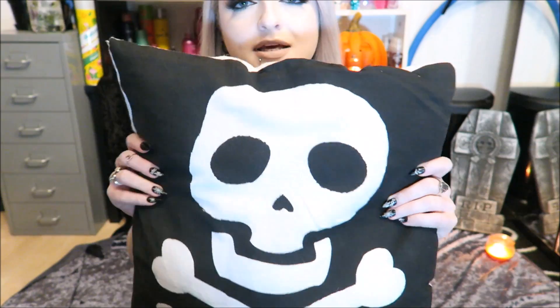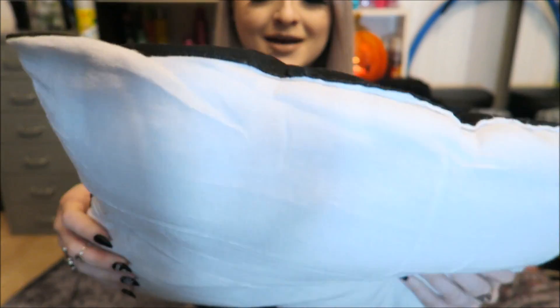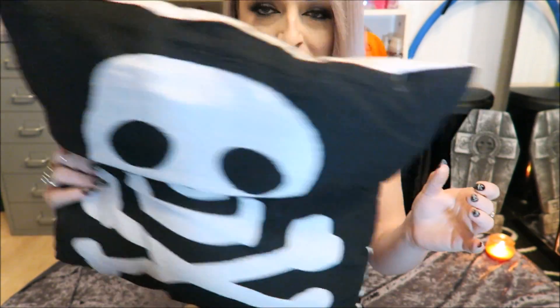So the first place that I went was Poundland. In the last video I went to Poundland before but everything hadn't come out yet. So I got this — it's just like a skull and crossbones pillow, black on the front and white on the back. It's not the best made pillow ever and it has spots where it doesn't have any stuffing at all so it's a bit lumpy. But I just got it because it was a pound, super cheap, and it's just kind of thrown on my bed as a bit of decoration.